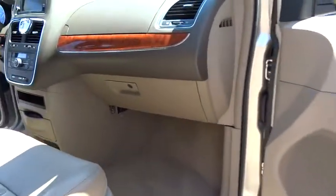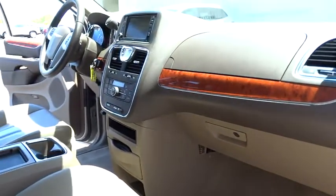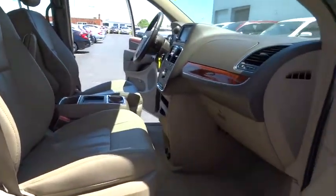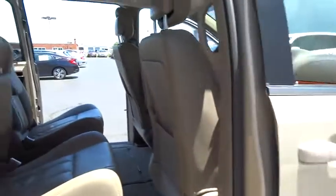Seat seven comfortably and choose from stow-and-go seating or the innovative swivel-and-go seating. This vehicle has less than 40,000 miles. Here are some of this vehicle's great options.